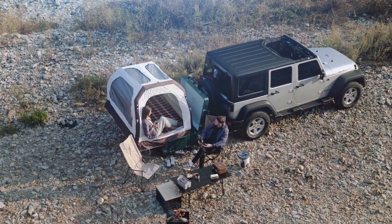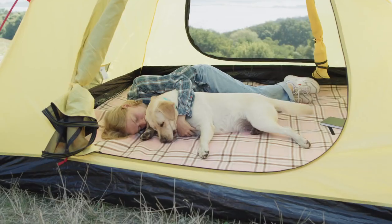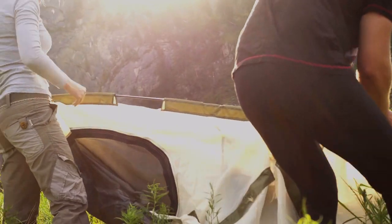Meet Hitch Home, the beginning of a new era in vehicle tent. Tents often become a cozy retreat for a relaxing getaway. But let's be honest, sometimes setting up a tent can take up your entire day.